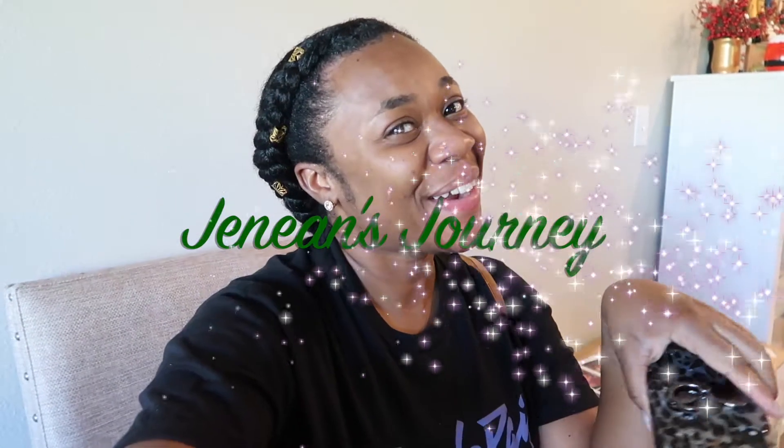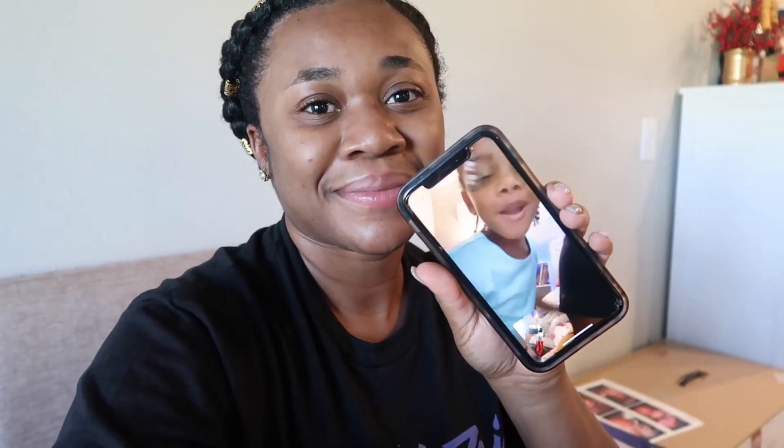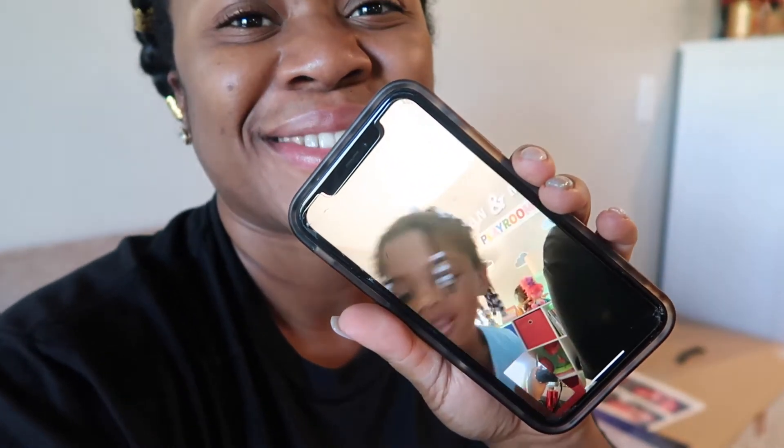Hiya guys and welcome back to Janine's Journey. I'm on the phone so I can't do my little hand movement — my sister's on the phone. Say hey to the vlog. She's having a hard time but she's going to get through. Say hey to the camera, Maya. Hey, camera. That's one of my god babies. Isn't she beautiful?